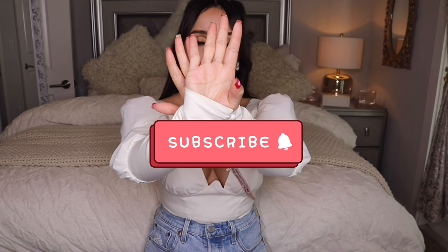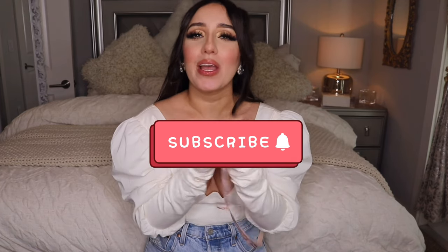Hey guys, welcome back to my channel. My name is Ruby. If you're new to my channel, please subscribe down below. For today's video, it's part two of the huge haul, so today I will be showing you everything that I got from Zara. If you haven't watched part one, go watch it because there's a lot of cute things. Let's get started with part two — Zara.